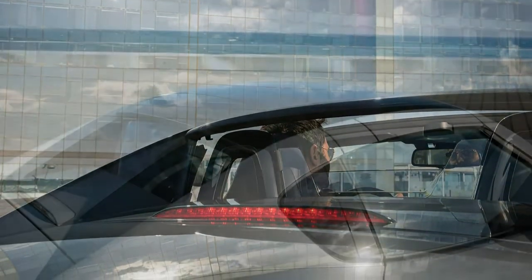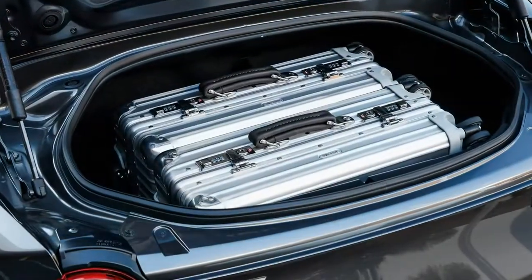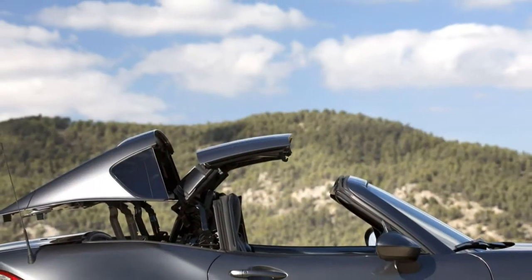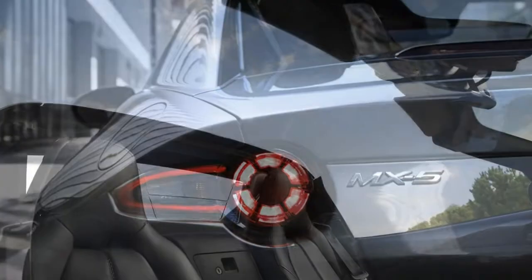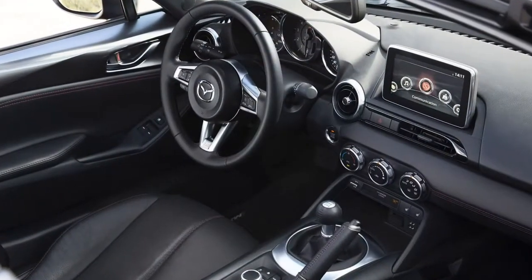The bad points of the Mazda MX-5 RF: there is resonant wind noise with the roof open, a divisive styling, it's pricier than the soft top MX-5, heavier than the soft top MX-5, and it's tight for taller drivers.